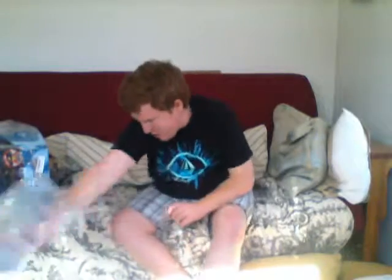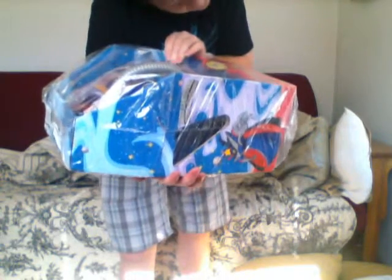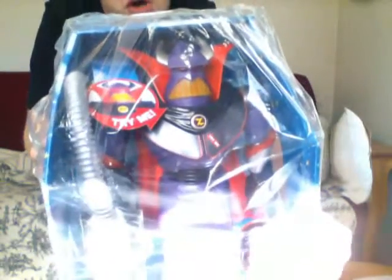Okay, I think I know what it is. Let me just push this box aside — that's just lots of bubble wrap. So the only thing I have here is... this is a Buzz Lightyear Star Command Zerg Deluxe Talking Action Figure. Here, I'll hold it up closer so you guys can see.